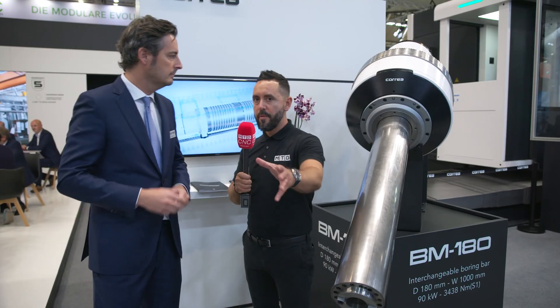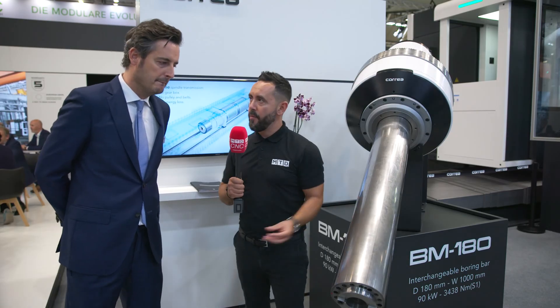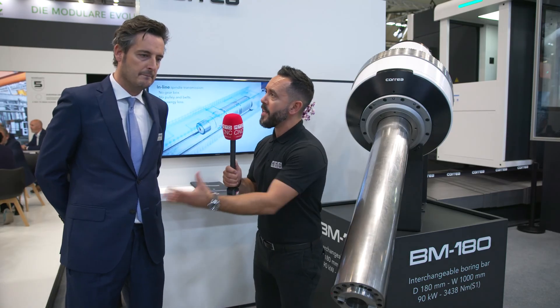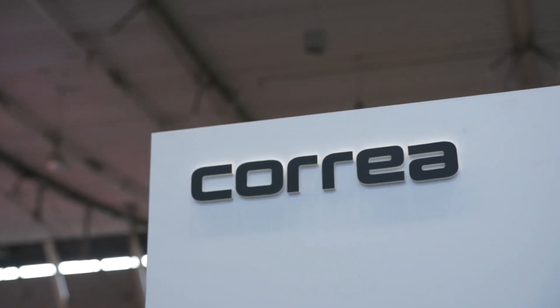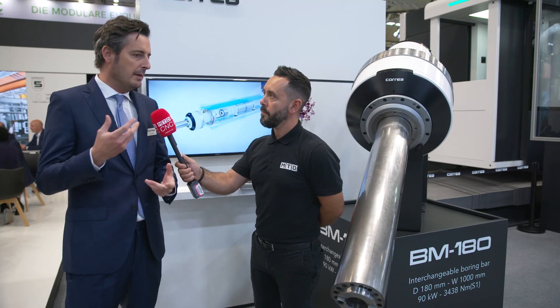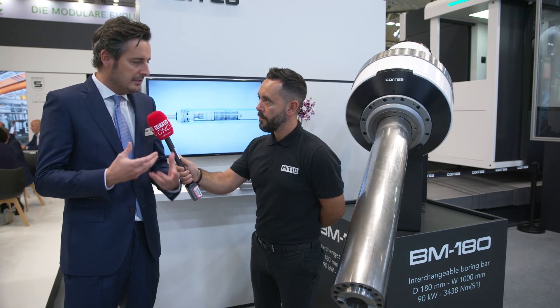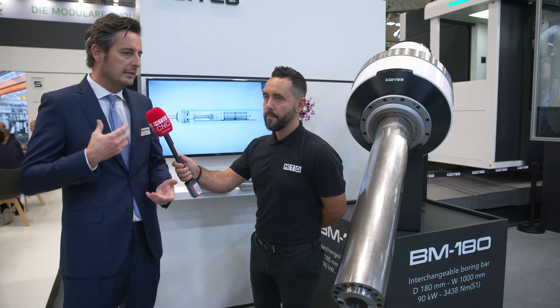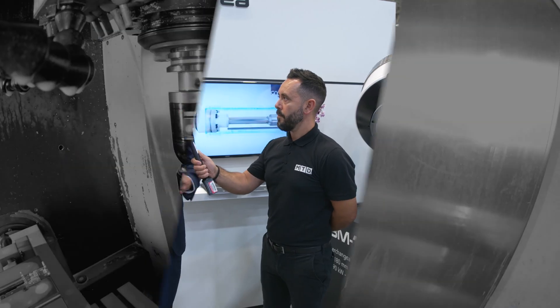For viewers watching this video who may have a requirement for such a boring bar, how should they get in touch with you to find out more? We have different tools to show the complete solution. If a customer is really interested in going into the details of our solutions, please contact us and we will show them in detail everything — how we have developed this patent and this technology.